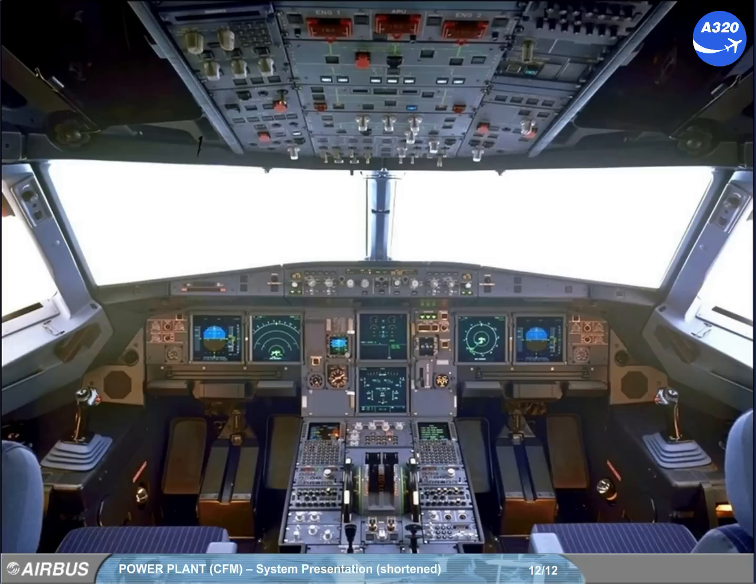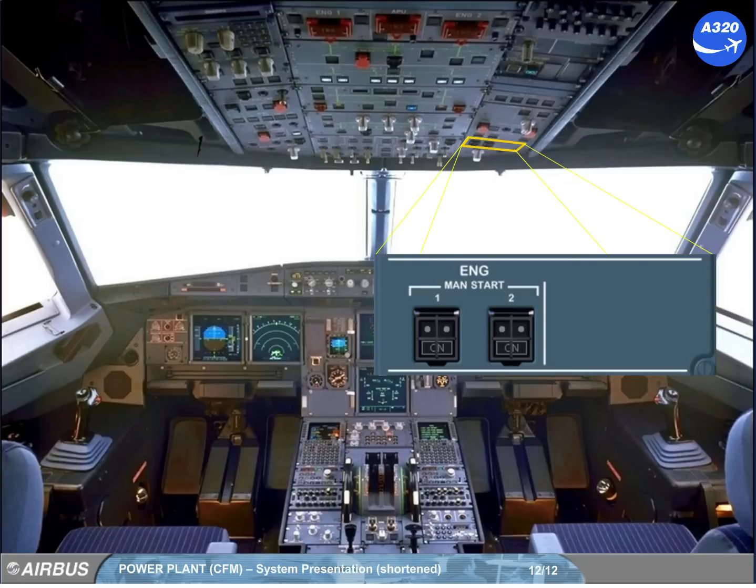On the overhead panel, there is an additional panel used for a manual engine start.